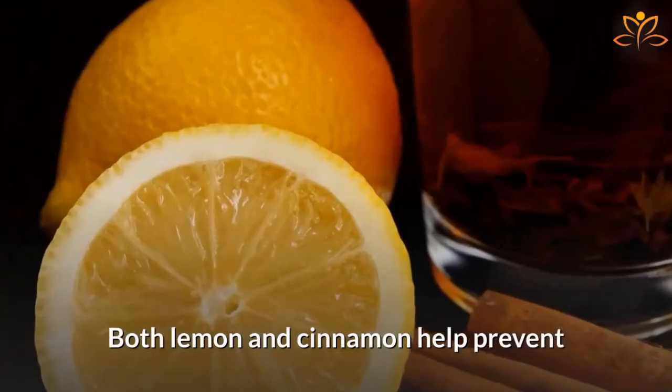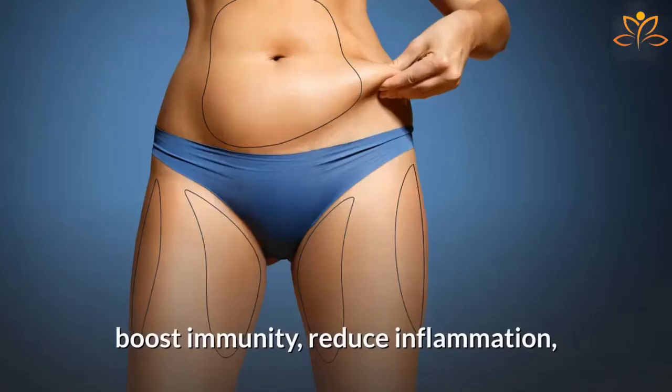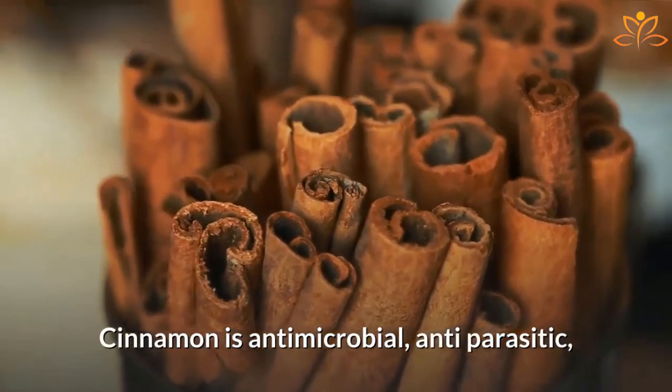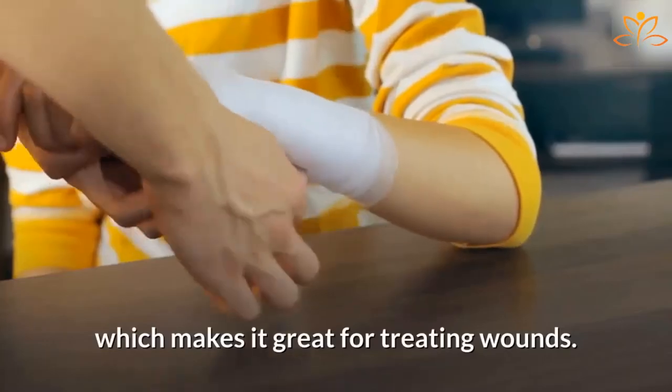Both lemon and cinnamon help prevent and treat many diseases, boost immunity, reduce inflammation, help with weight loss, and are good for the skin. Cinnamon is antimicrobial, antiparasitic, antioxidant, and anti-inflammatory, which makes it great for treating wounds.